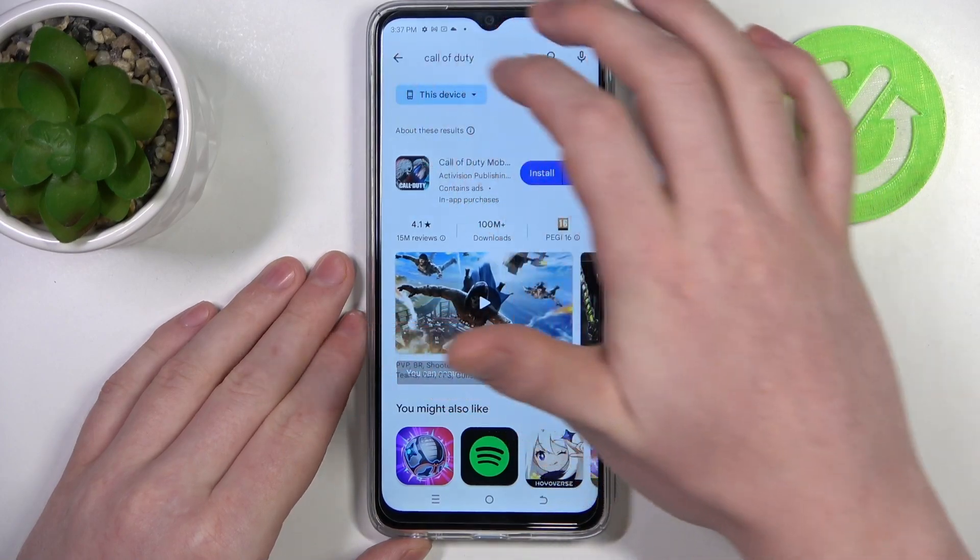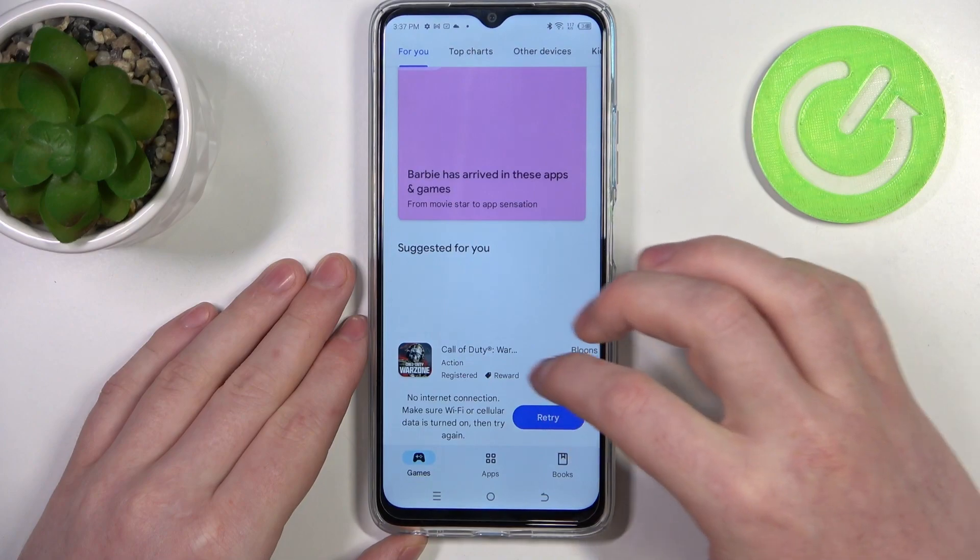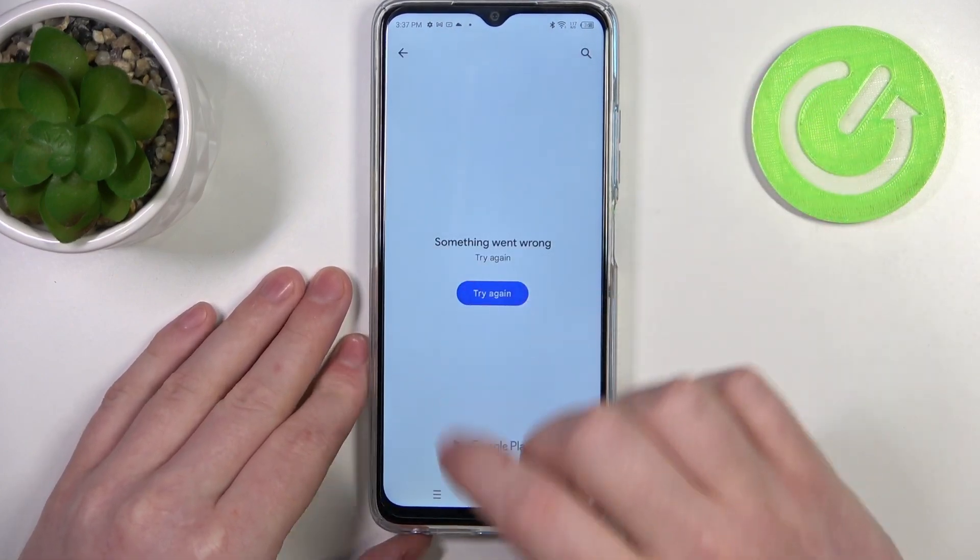Let's launch our Google Play Store and here try to download basically any app — we can't even download them, so you can see that there's a problem.